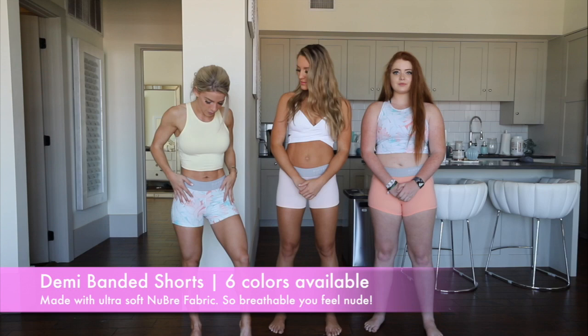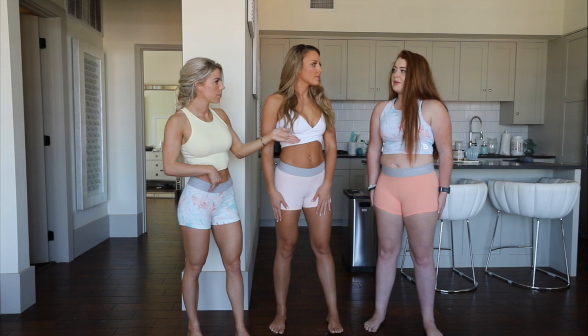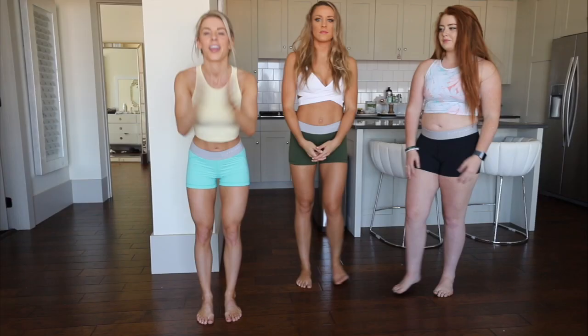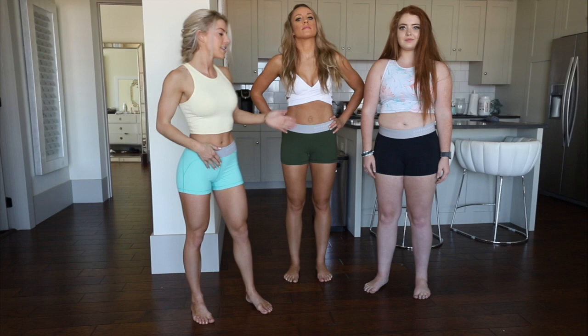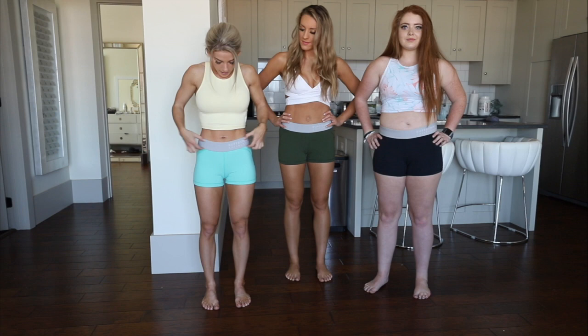The next piece is the banded shorts, which you see us wearing here. I am wearing extra small, Tara's wearing small, Maddie's wearing medium. We have the nectar color, we have crystal, and we have the island print. This is also the new Brie fabric, very very soft to the touch. Here are the next three colors — I'm wearing poolside, Tara is wearing the avo, Maddie is wearing the black. Extra small, small, and medium. It has a gray band and it says Buffbunny Collection on the side.